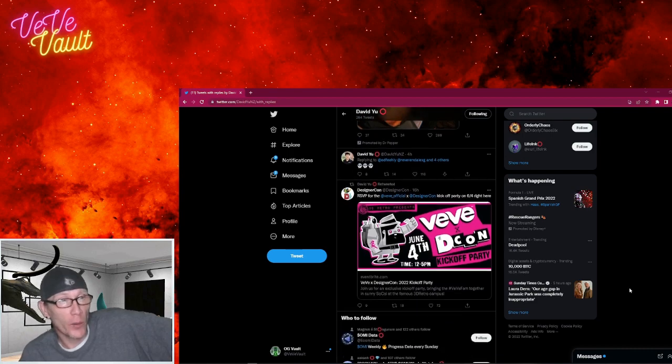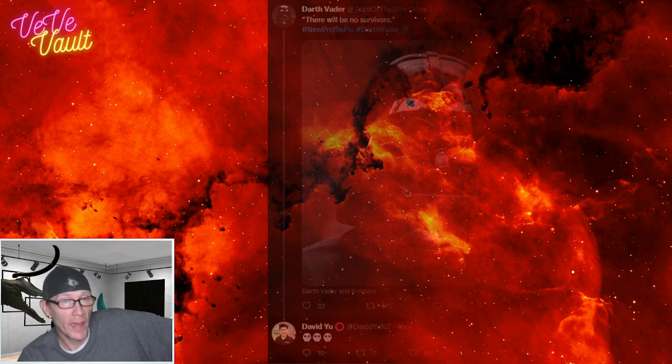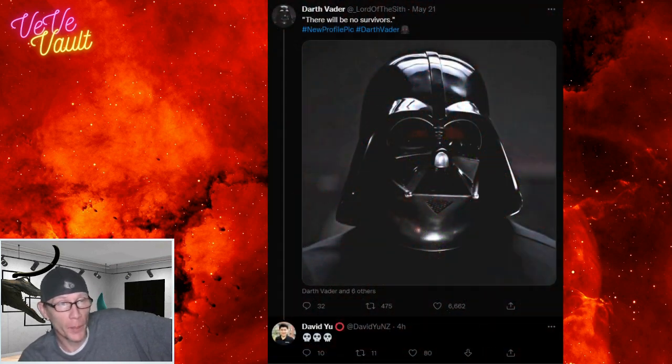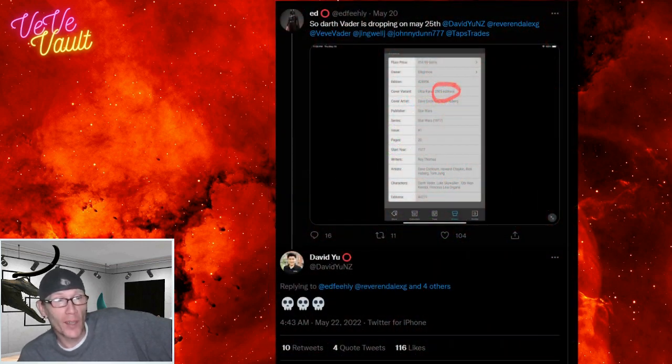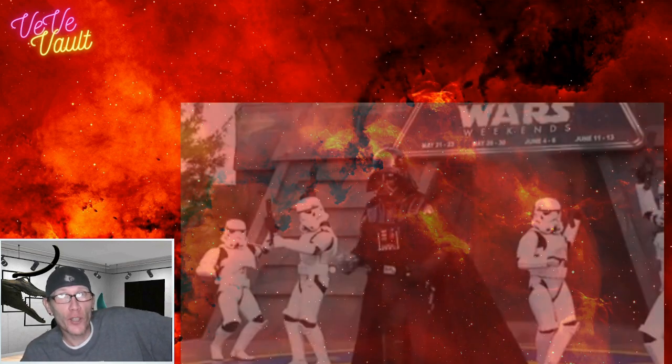I was looking at David's Twitter today, and he had only replied to two tweets — both Darth Vader tweets — and both times he replied with a skull emoji. You can see on one of the tweets he wasn't even tagged in it, and on the other tweet it was about Darth Vader dropping on May 25th.